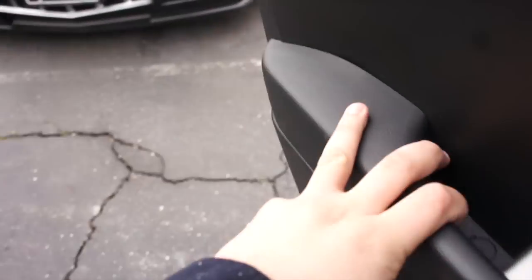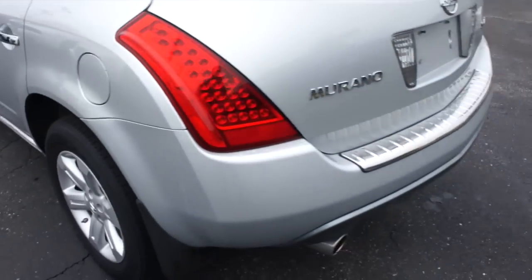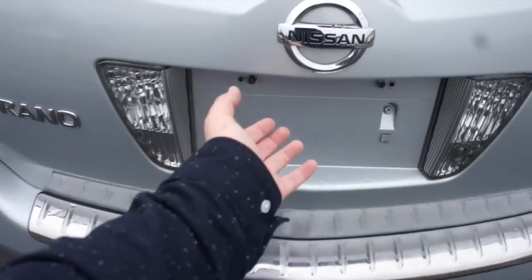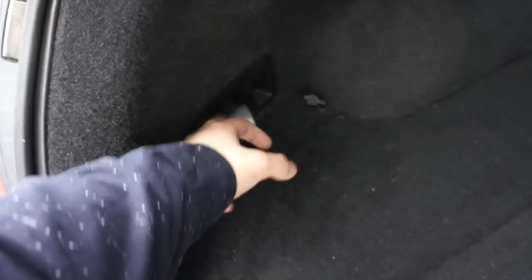We'll go ahead and step around to the trunk. Opening up the trunk — just pop it right here. Inside, as you can see, you have a nice amount of cargo space in the rear of the Murano. You can drop the back seat on each side by pulling these releases. You do have a power outlet in the trunk as well, and down below all of that you have more storage, the spare tire, and everything else.